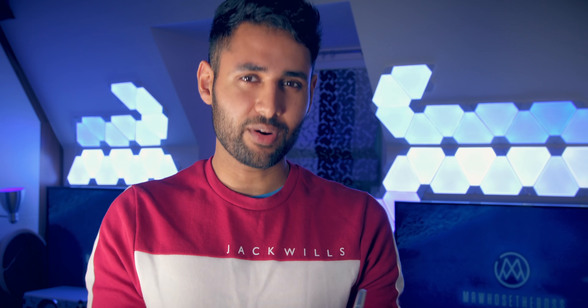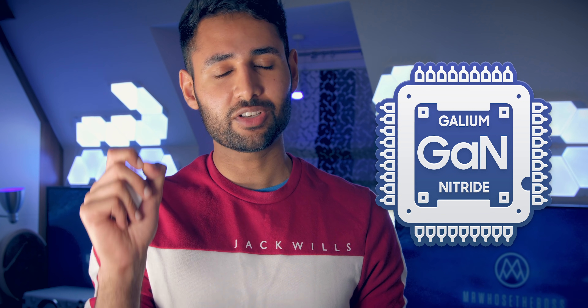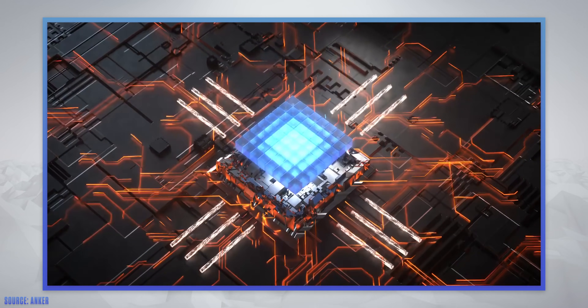On a very theoretical level, this gallium nitride that we're seeing in these new generation chargers has the potential to conduct electricity 1,000 times more efficiently than silicon. These chargers are based on an entirely different architecture, which will no doubt lay the foundation for a massive leap forward.